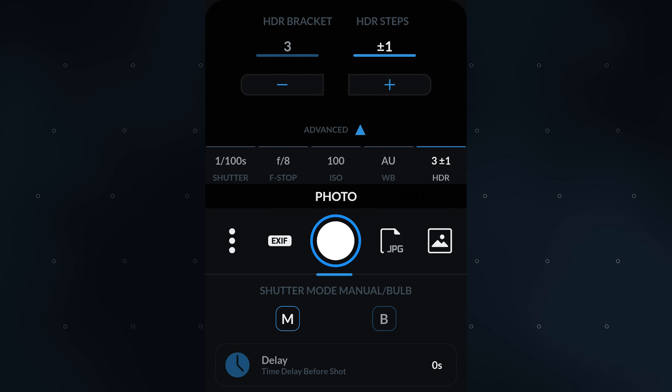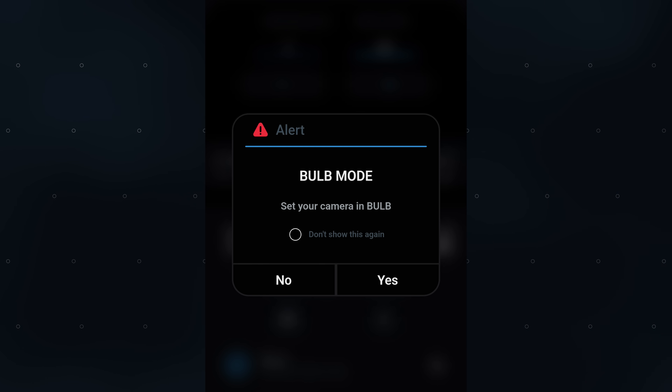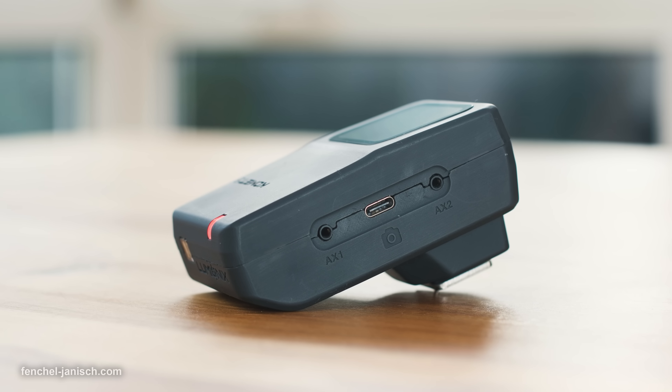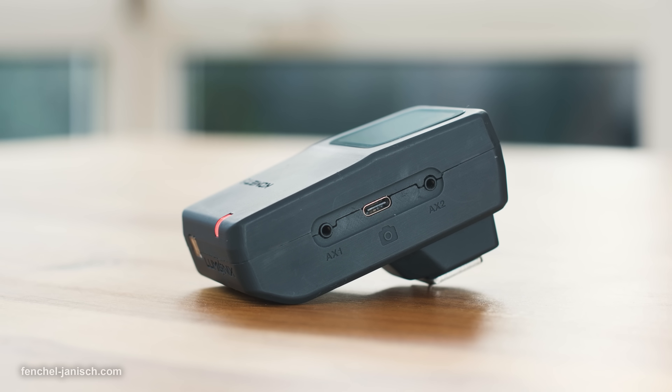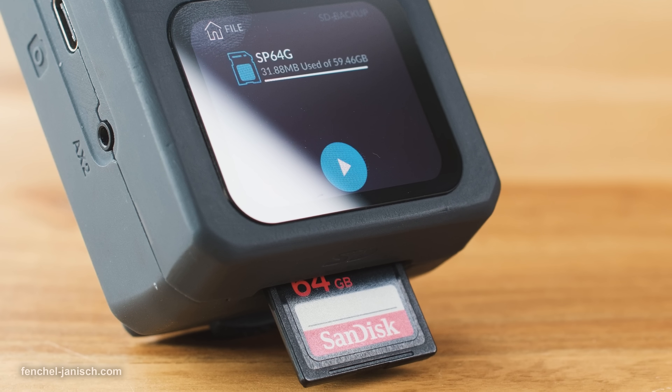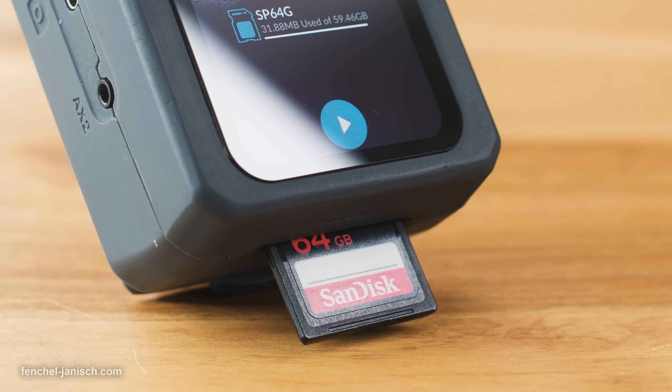Additional modes include bulb exposure ramping and aperture ramping. The device is equipped with two USB-C ports — one for firmware updates, the other for charging and camera connectivity. On the top is a bright AMOLED touchscreen and on the back an SD card slot to backup images.